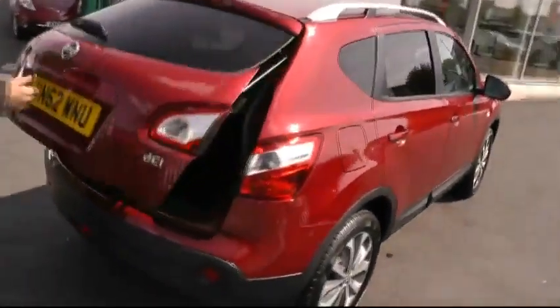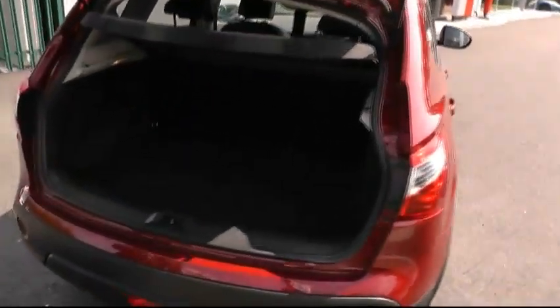Moving round to the rear of the vehicle, here's an opportunity to show you the ample and impressive boot space this car has to offer, with the 60-40 split folding seats.